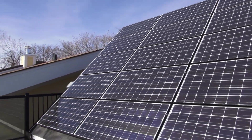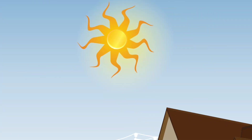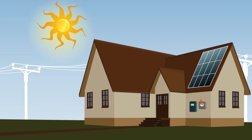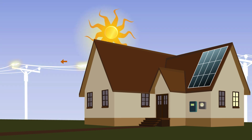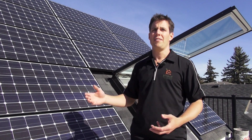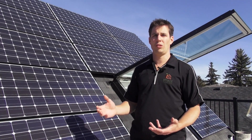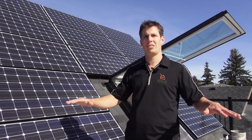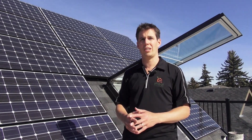Now it is tied to the electric grid, which allows the home to actually produce more than it needs in the summer and sell that back to the grid. And then when it needs to draw from the grid in the winter, it can do so. But over the course of the year, it evens out the amount of electricity it produces versus what it consumes.